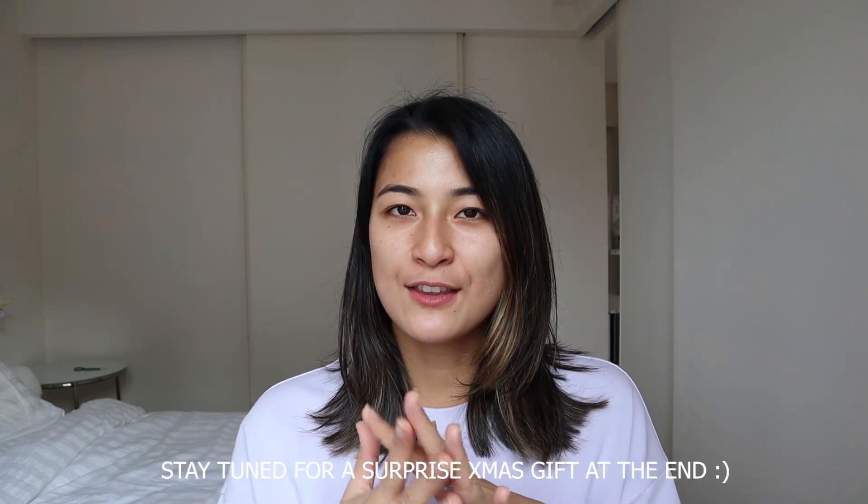Hey guys, welcome back to the channel. It's time for my official apartment tour of my new apartment in Hong Kong. If you watched my previous video, I did a whole lot of apartment tour hunting. I was previously in a service apartment, but I finally found a permanent home in Hong Kong, and I'm so excited to share it with you guys. I've been furnishing and getting things together and I think it's finally ready.